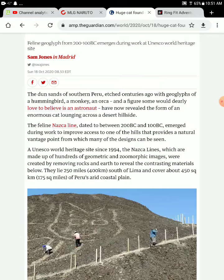The Nazca Lines, dated from 200 BC to 100 AD, emerged during work to improve access toward the hills, which provided a natural vantage point to see the designs. A UNESCO World Heritage Site since 1994, the Nazca Lines consist of hundreds of geometric and zoomorphic images created by removing rocks from the earth to reveal contrasting materials below. They lie about 250 miles south of Lima and cover 450 square kilometers of Peru's plains.